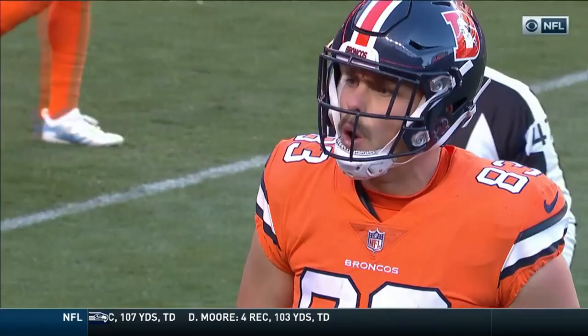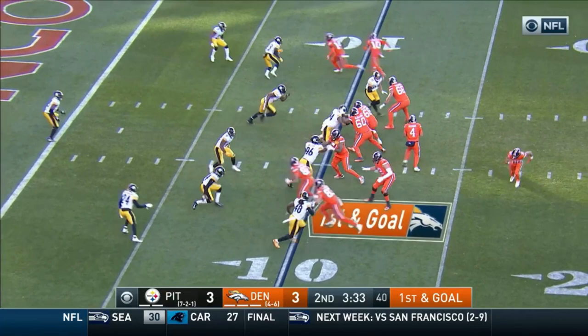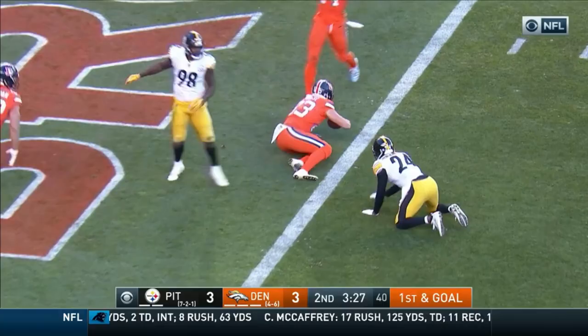It is first and goal to go right at the ten. Give him the ball — going up top, wide open, touchdown Broncos, Lacoste.